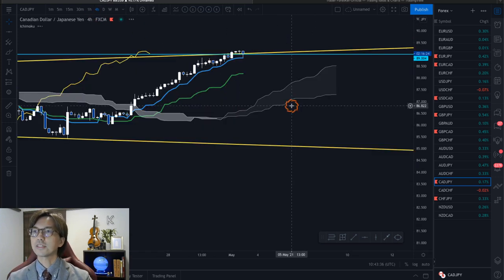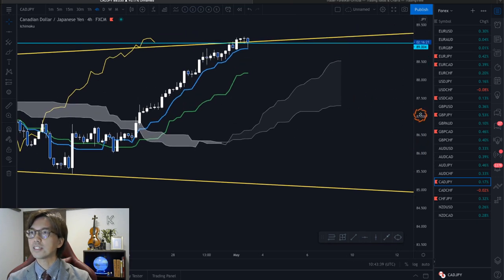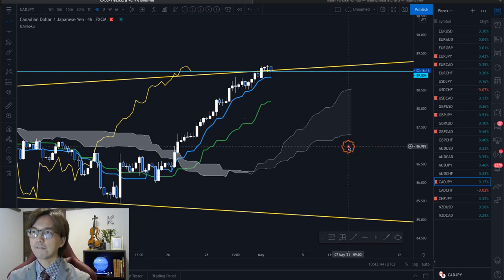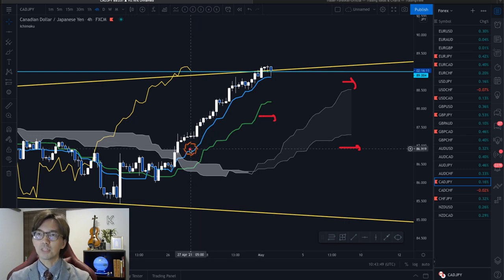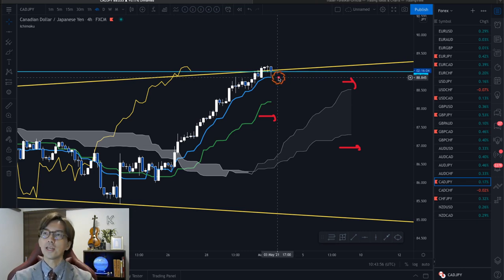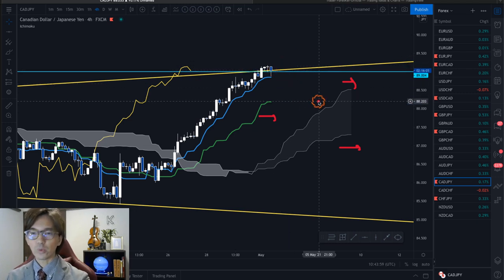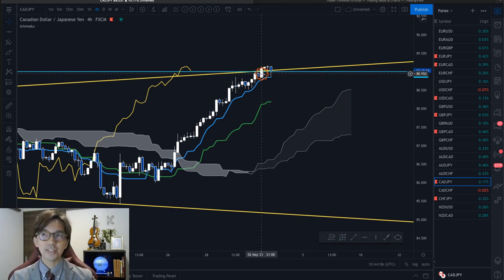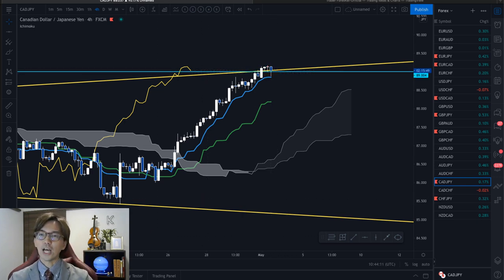In the 4-hour chart, this is now flat and ranging because the Kumo has Senkospan B and A flat, and Kijun-sen flat. But the market looks to be beautifully supported by the Tenkan-sen, and as long as the market is above the Tenkan-sen on the 4-hour, we can continuously look for the buy chance. Of course, we want to confirm it in the mid-timeframes — 1 or 30 minute — and then look for an entry edge to buy. I will never sell in this condition just because the market is reaching at the top of the Y-Wave.